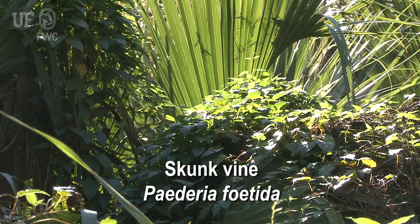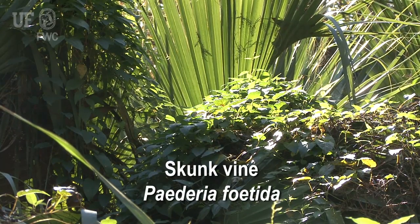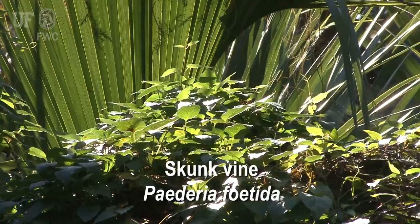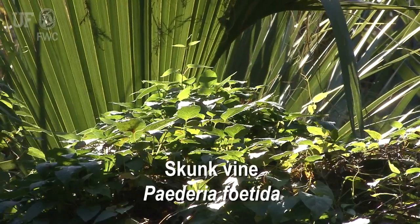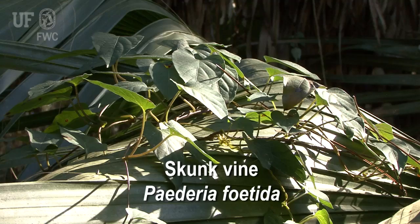Skunk vine, Paederia foetida, is from Asia. It is a FLEPPC category 1 weed and is also listed as a Florida noxious weed by the Florida Department of Agriculture and Consumer Services. It occurs throughout Florida but grows most commonly in West Central Florida. Skunk vine is also a serious weed in Hawaii and Brazil.